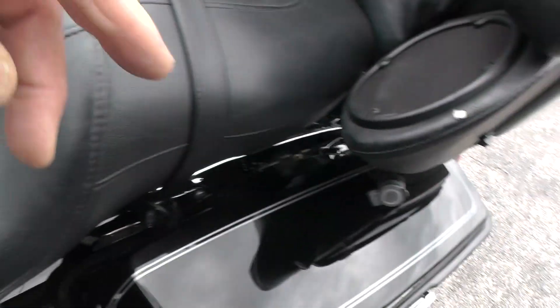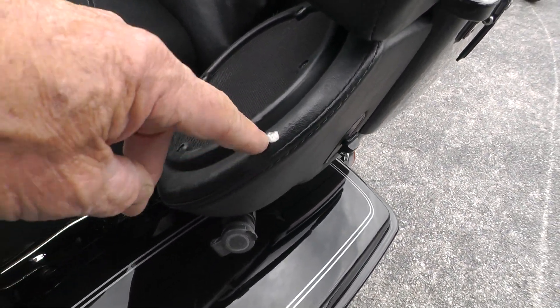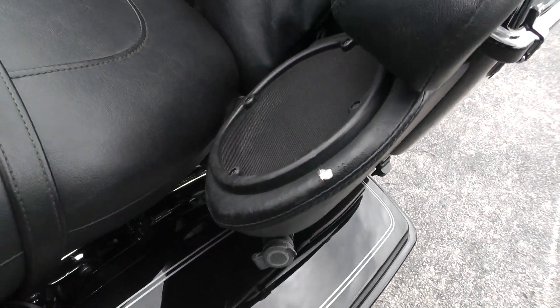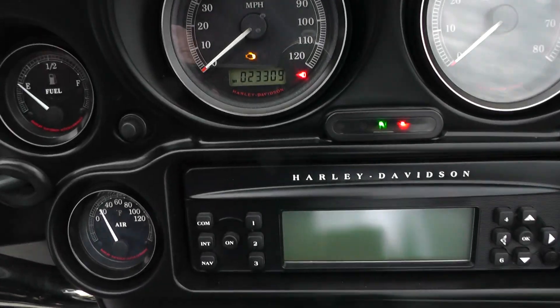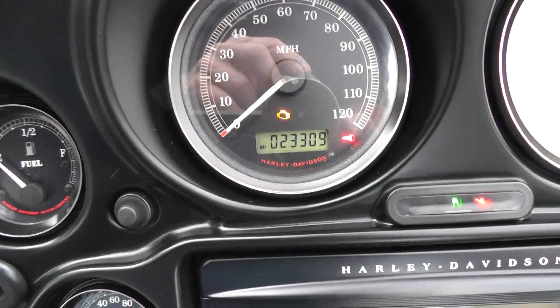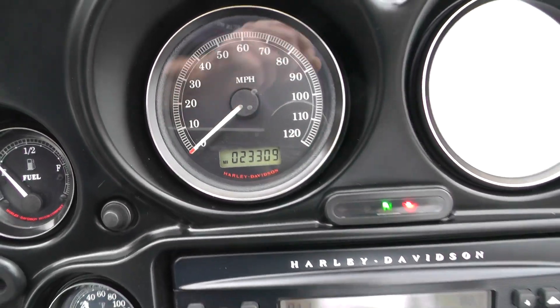See a little snag right here on this speaker upholstery, here next to the speaker. This 2011 has got 23,309 miles on it.